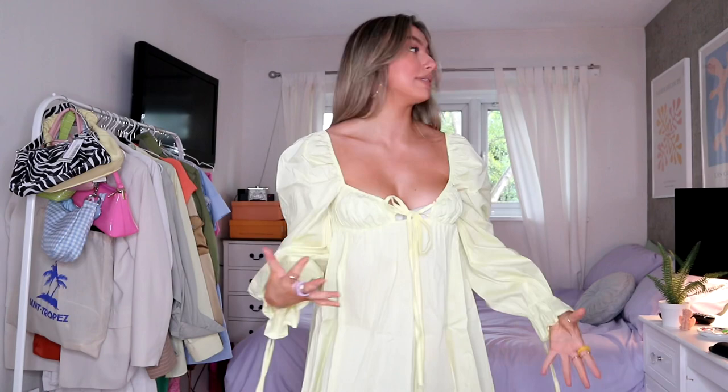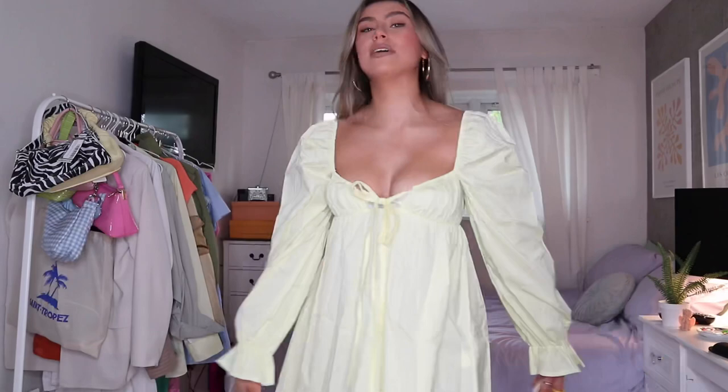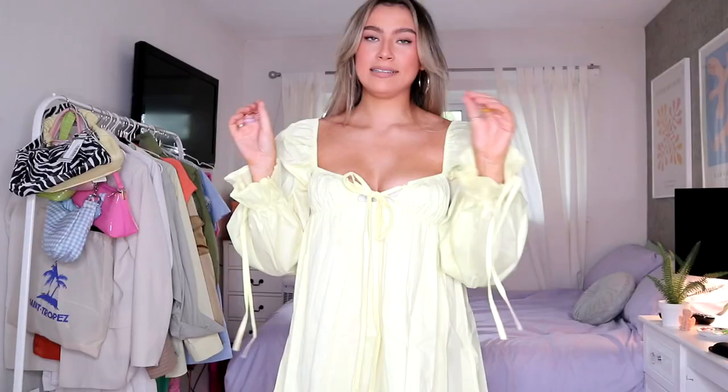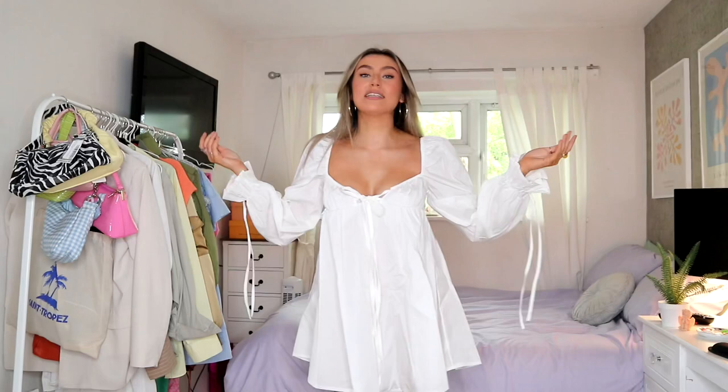I'm still obsessed with the milkmaid thing. I know it was massive last year and I bought so many dresses like this, but I am still obsessed. It's the perfect length — I'm five foot seven. I think this is so nice and it'd be great on holiday as well, or just for an English summer. This was £18.75 — cheapest of chips if you ask me. With some cute sandals, this would be really really nice. Love this one.